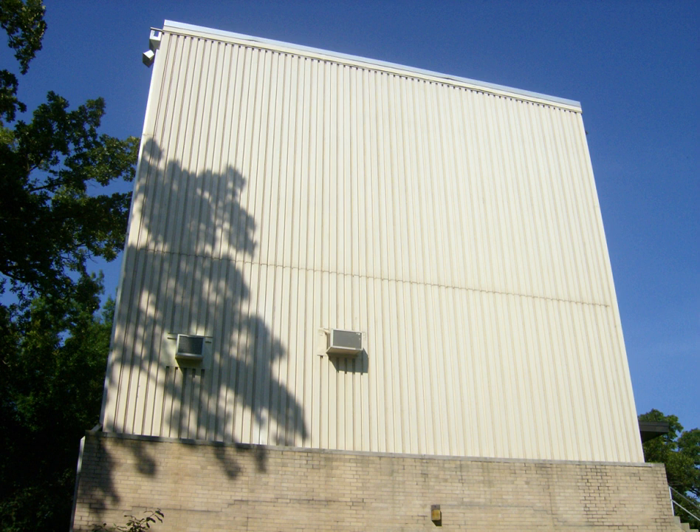The Missouri University of Science and Technology Nuclear Reactor is a pool-type nuclear reactor operated by the Missouri University of Science and Technology. It first achieved criticality in 1961, making it the first operational nuclear reactor in the state of Missouri. Missouri S&T operates this reactor for training, education, and research purposes.